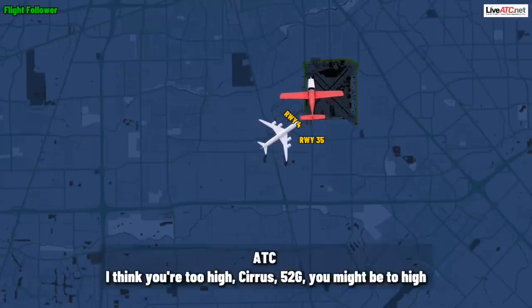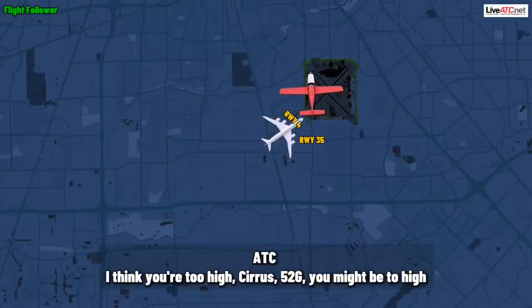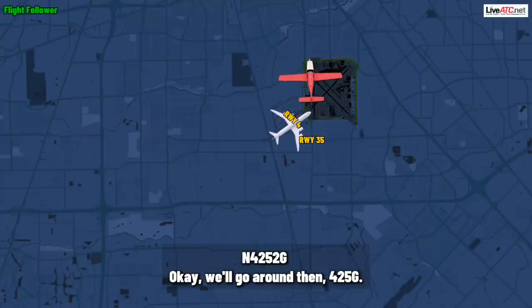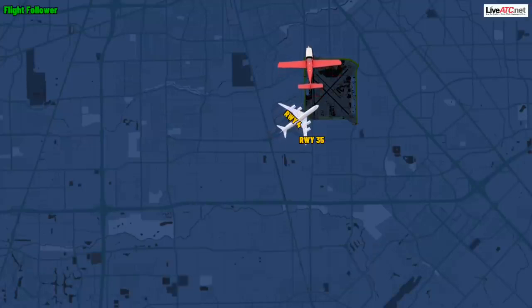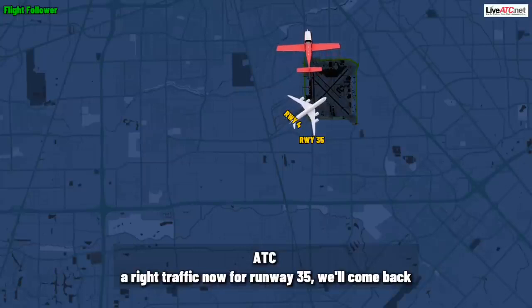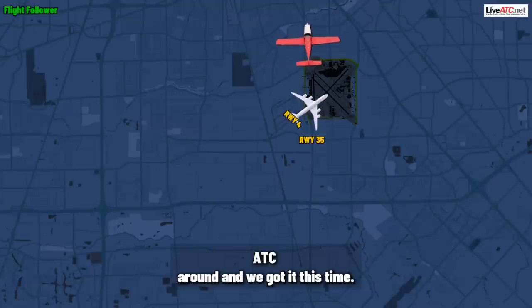I think you're too high, Sirius. 52 Gulf, you might be too high. Okay, we'll go around then, 4252 Gulf. Sirius 52 Gulf, roger, just go ahead and make right traffic now for runway three-five. We'll come back around and we got it this time.